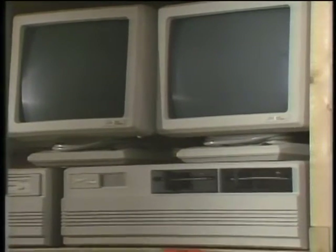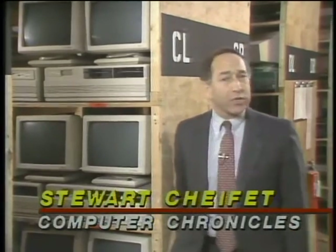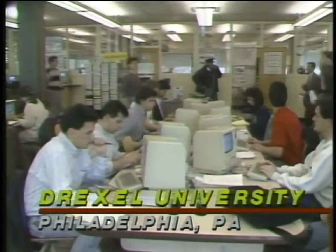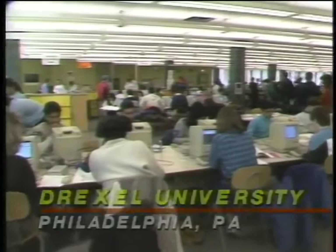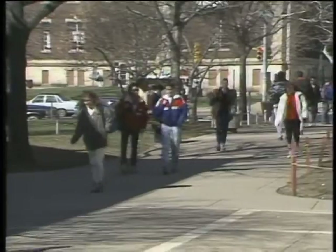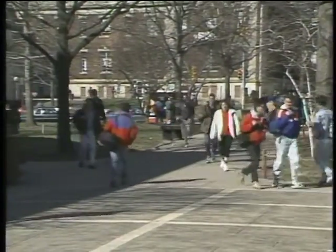Here at the computer warehouse at Clarkson University, there is clearly one computing standard: everybody uses an IBM-compatible MS-DOS machine. But at Drexel University in Philadelphia, they have a different approach — they call it the Macintosh capital of higher education. There are some 14,000 Macs on the Drexel campus, and just like at Clarkson, every freshman has to have one. Unlike Clarkson, the students here have to buy their computers — they're not issued by the university and not included in tuition.